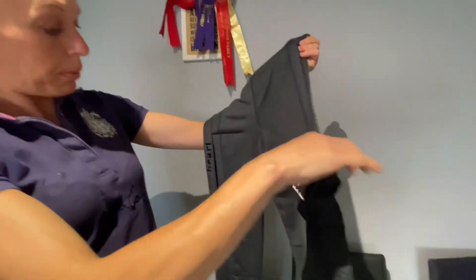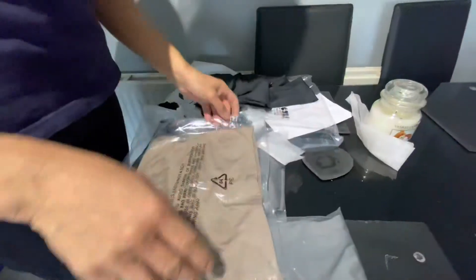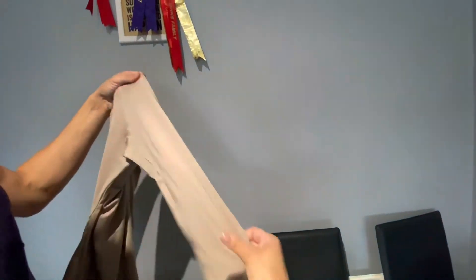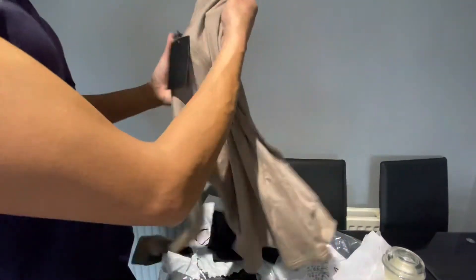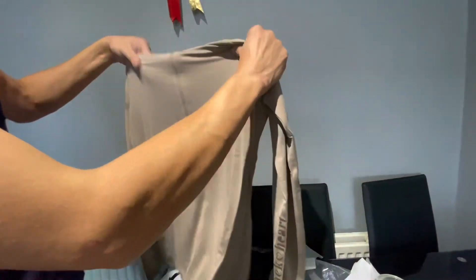We've got the black pair of leggings with a phone pocket, and then we've got a base layer in caramel, nicely packaged and folded up. That's a lovely colour — really nice. Black Heart detailing down the arm, a thumb hole, zip colour detailing again on the other arm, lovely stretchy material.